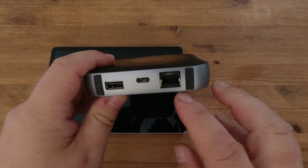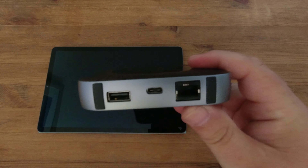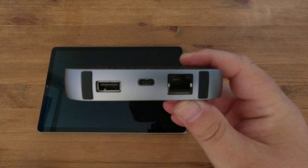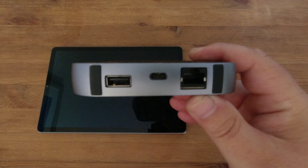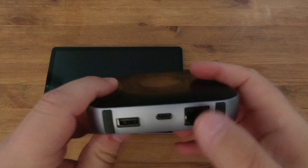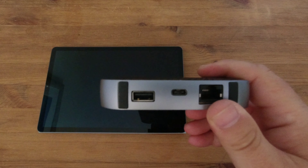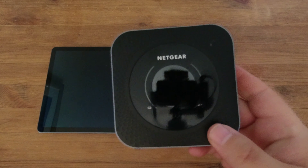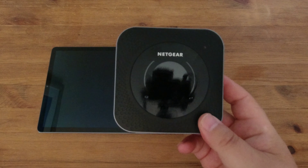It's only got one Ethernet connector, but we can connect a network switch to it, which are anywhere between £10 and £20 depending on how many ports you go for. That will connect all our Ethernet devices to this one port and it will work perfectly. It's also got a USB connector, which means we could plug in a USB hard drive – a portable hard drive – so anything connected to this can be accessed by anything Wi-Fi connected to it as well.